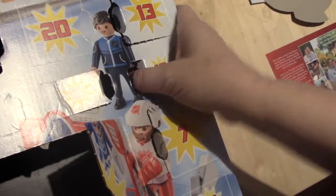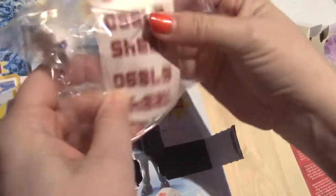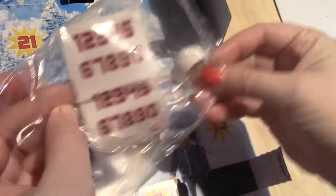Day number seventeen of the hockey. Look — the helmet and we got numbers. You can put your favorite number on the back of the jerseys. That's cool.